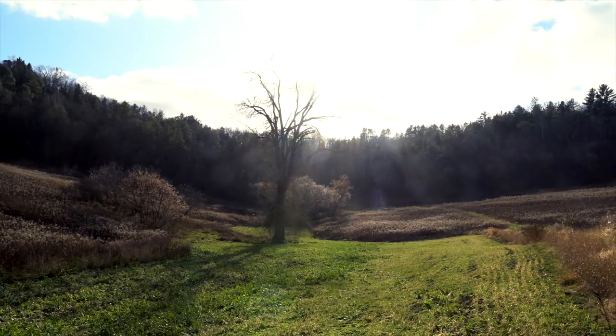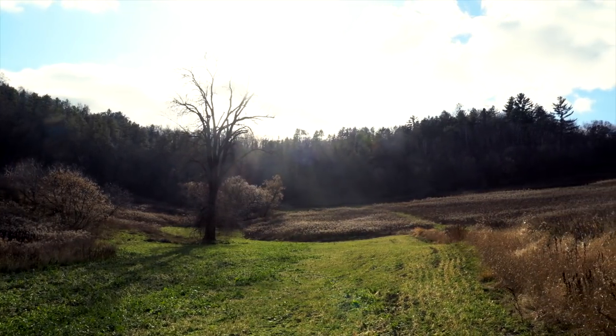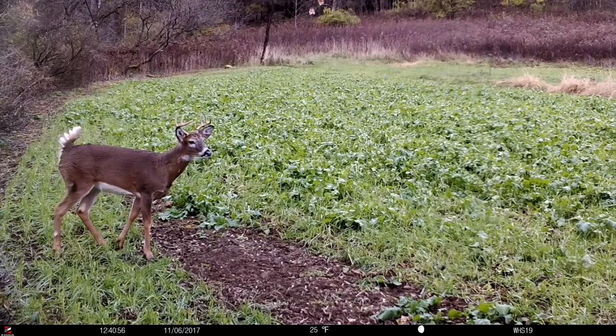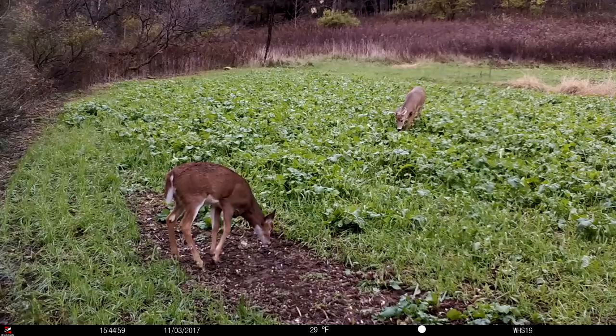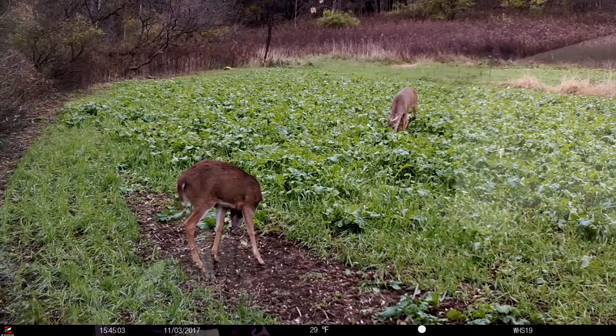So enjoy your food plots, enjoy that attraction and habitat that you build, but learn to manage it and you'll be rewarded greatly. Promote bucks to the next age class, pass on those young bucks, and really build a herd that's conditioned to a true sanctuary on your property every single season.